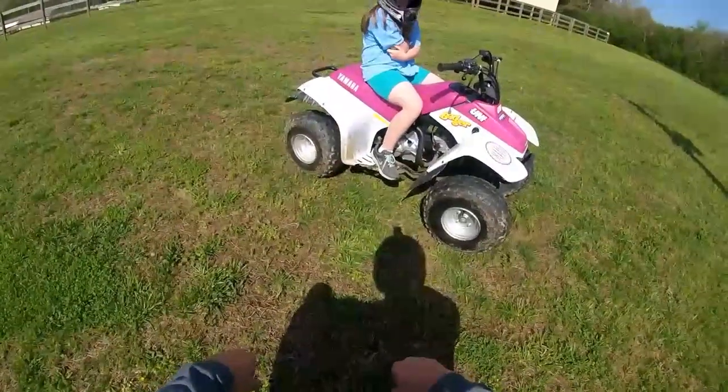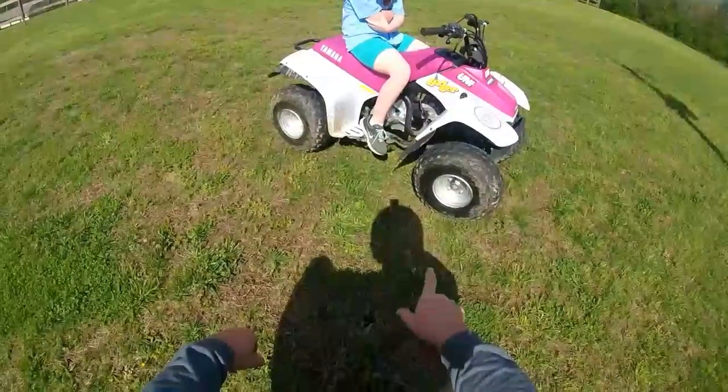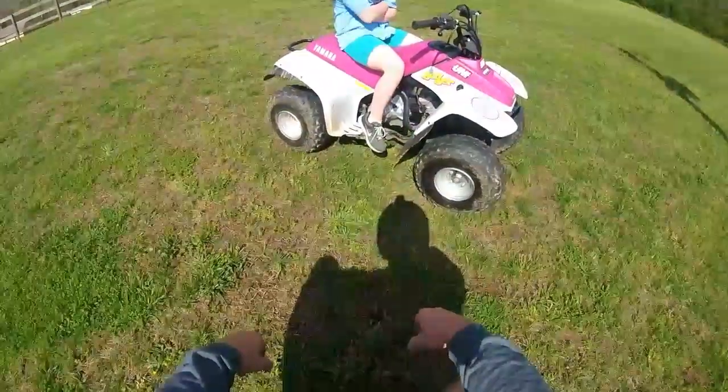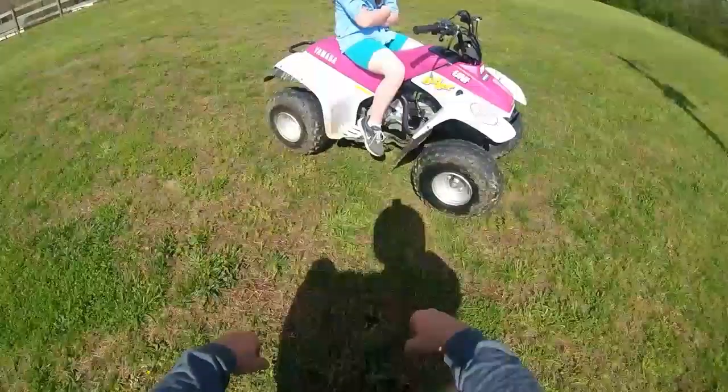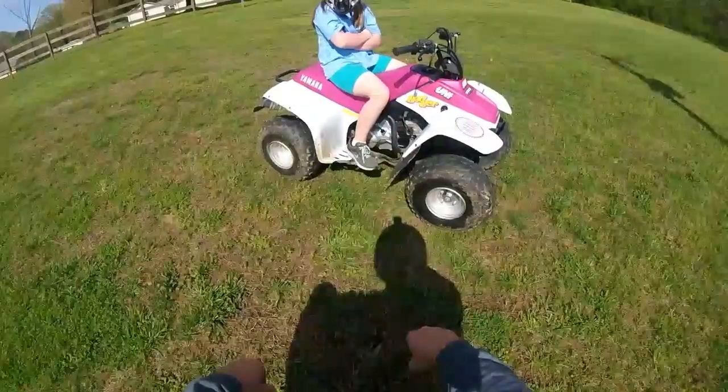She's got her little Yamaha Badger 80 here. This is a 1993 model. I restored it for her, had the motor redone. Took a time or two to get it right by some Yamaha shops here. But anyway, it's stock besides the baffle tucked out of it.